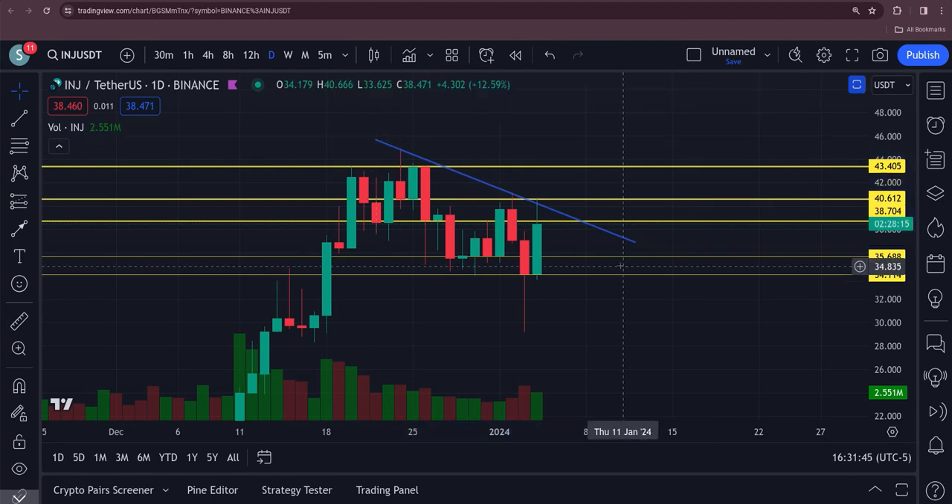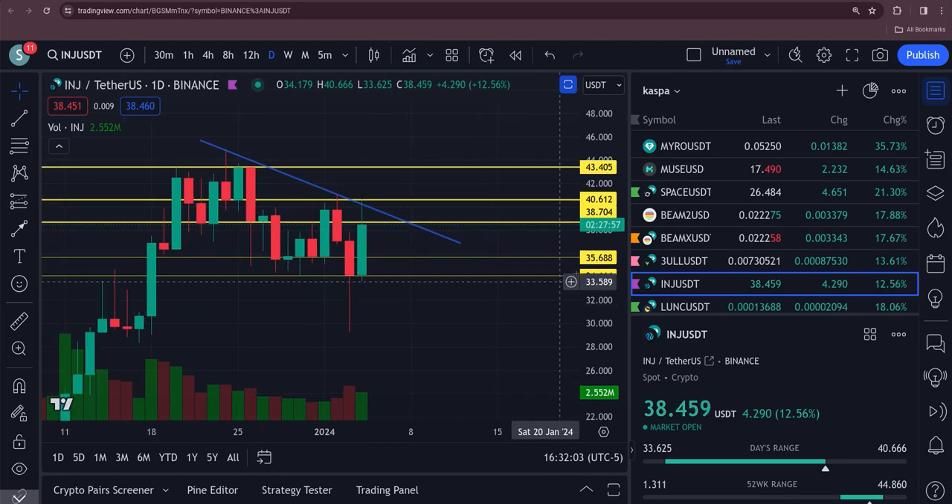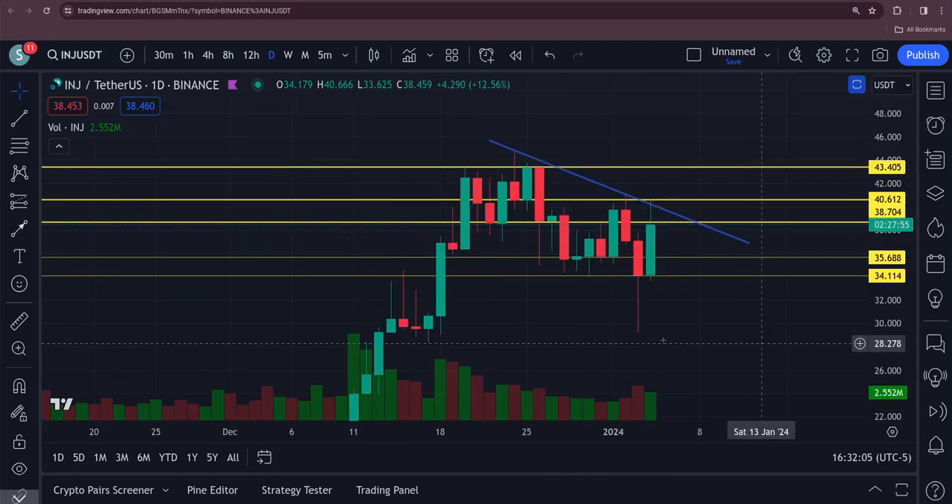Any break back up above — it hit $40.66, so call it $40.70 — that's this yellow resistance line here. Any break above that, this thing is heading higher.